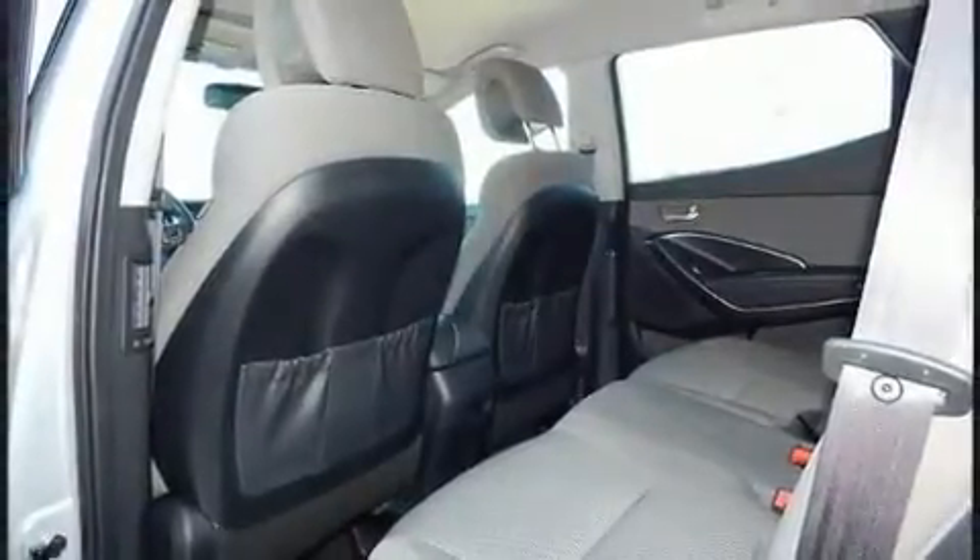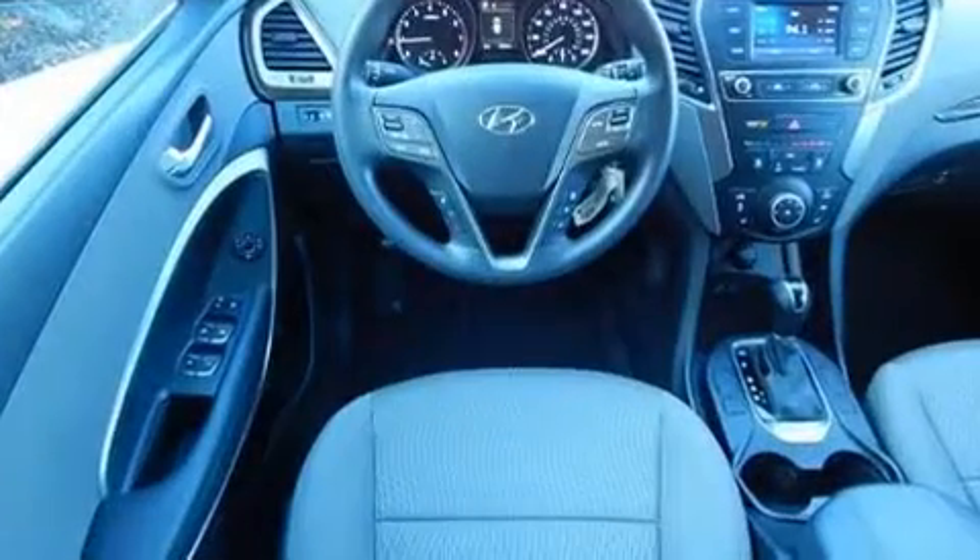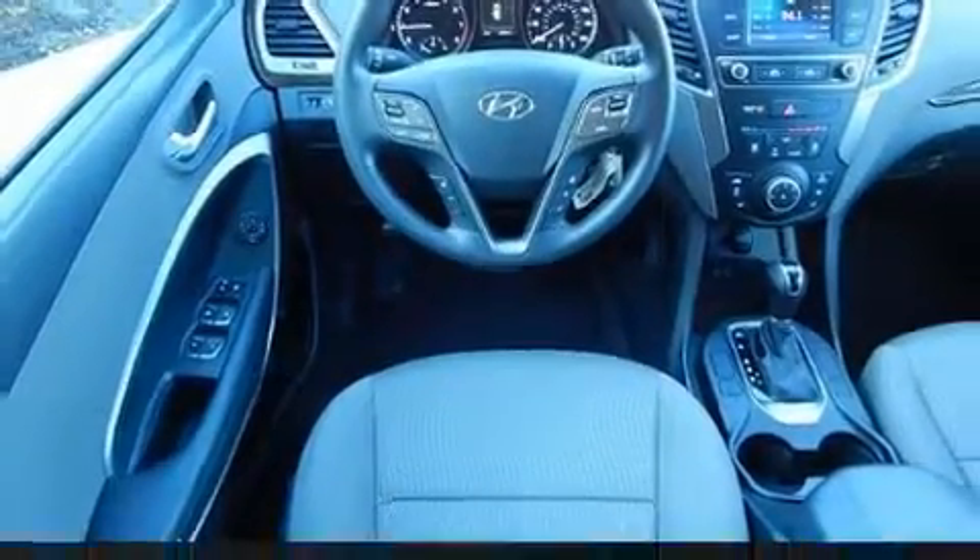It's equipped with tons of terrific amenities, but it won't break your budget, such as remote keyless entry, a tachometer, variably intermittent wipers, and air conditioning.